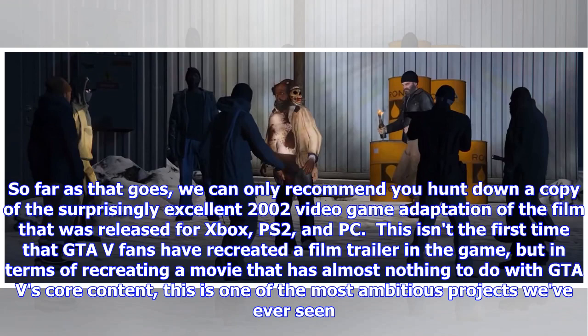This isn't the first time that GTA 5 fans have recreated a film trailer in the game, but in terms of recreating a movie that has almost nothing to do with GTA 5's core content, this is one of the most ambitious projects we've ever seen.